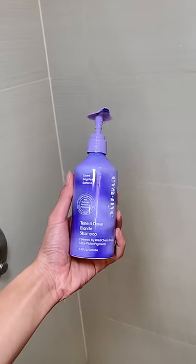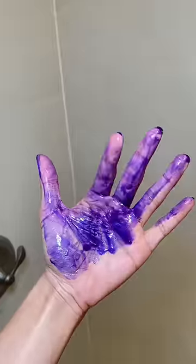And then for my purple shampoo, I'm using the Tone It Blonde shampoo from Eva NYC, and it is purple.